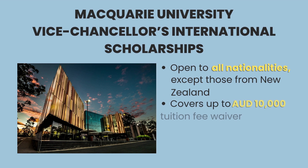Second is the Macquarie Vice-Chancellor's International Scholarships, given by Macquarie University, which offers tuition fee waivers of up to AU$10,000. International students from any country except Australia and New Zealand are eligible to apply. However, this scholarship does not offer living allowances and accommodation costs.